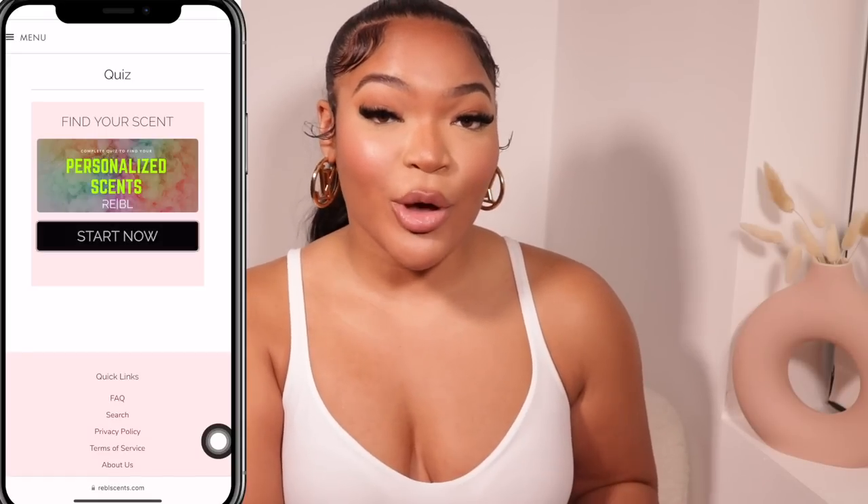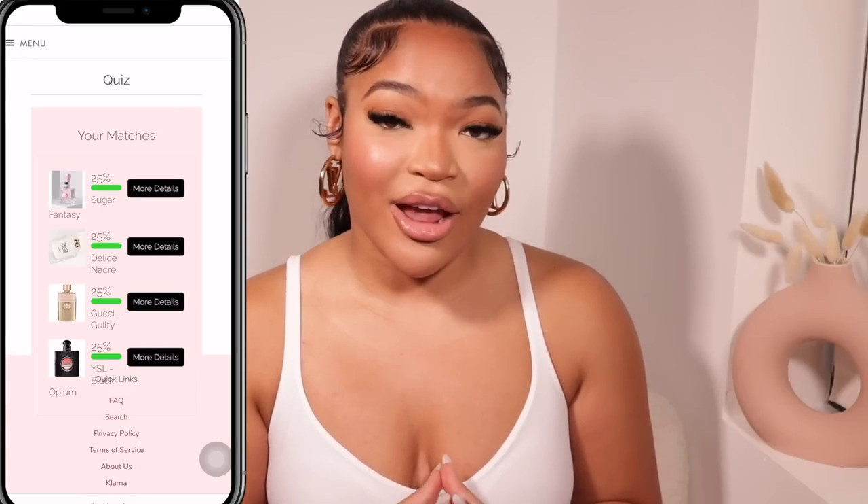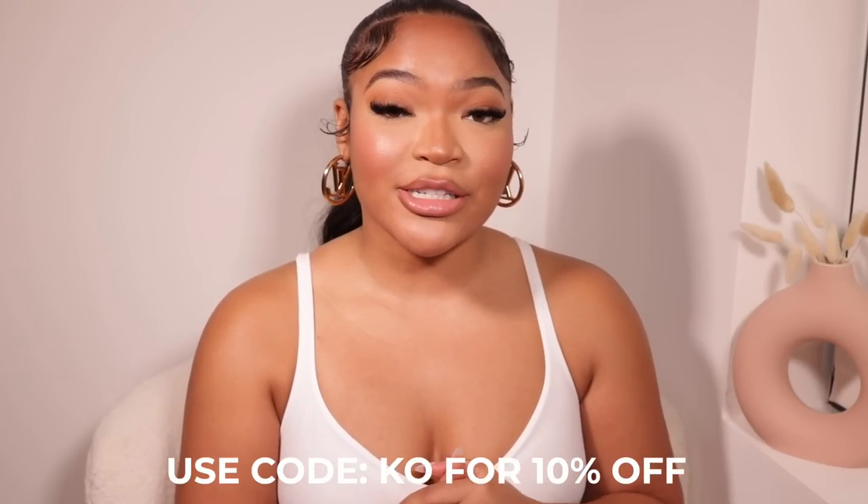On top of them being affordable, I love that they make it so unique for every girl to find their scent, because they have a perfume quiz you can take on their website — there's a perfect scent for every girl. They do offer Klarna, which is a four interest-free payment plan charged every two weeks, so they make it so affordable. You'll also be able to use my discount code, shown on screen, to shop rebelsense.com.